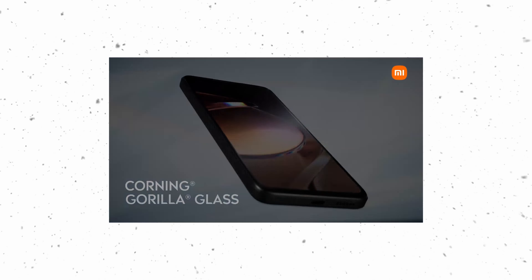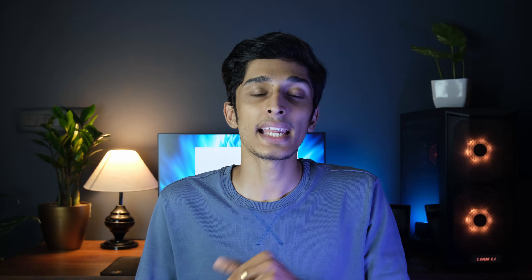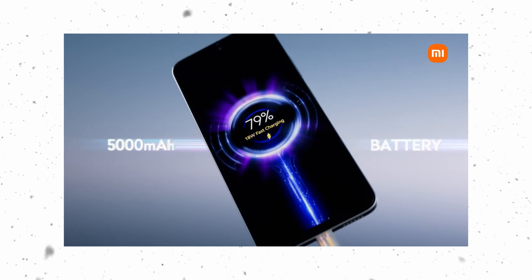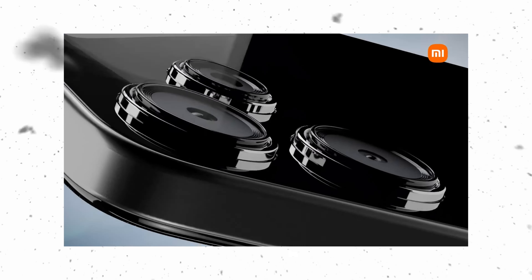You get Gorilla Glass 3 protection. It is expected to be in a higher price range. The battery is 5000mAh. It comes in a box with 22.5W charging, and it charges at 18W. Infinix provides 33W charging. It is not a bad battery at 18W.